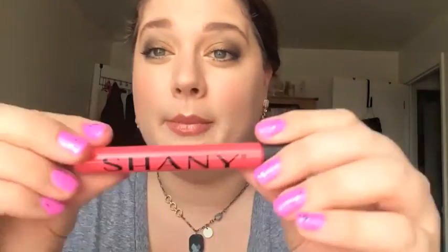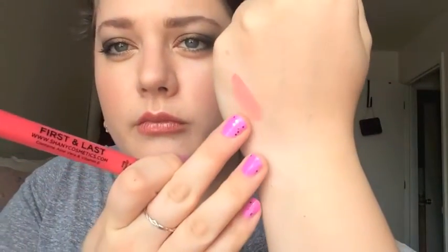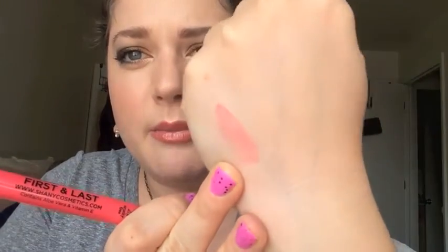Let's go ahead and do some swatches on my arm. I'm not going to do any lip swatches, but if you guys would like to see that in a separate video let me know in the comments. So let's start with the one I'm holding here — this is called First and Last. It's a nice warm-tone pink leaning more towards a coral. It does have some shimmer in it; the camera might not pick it up because it's very faint. This one almost looks just creamy but there are some shimmer particles in there.